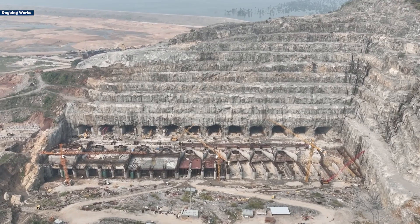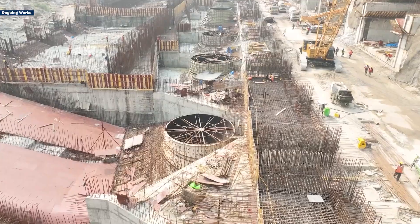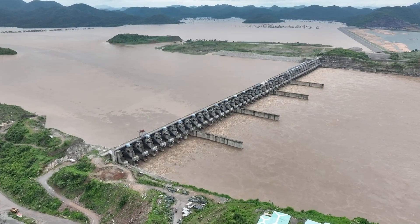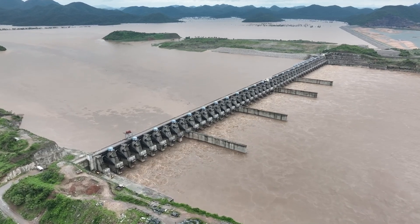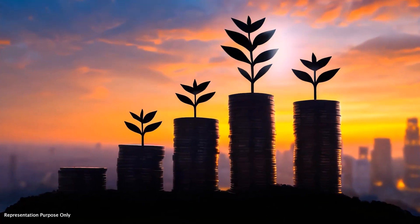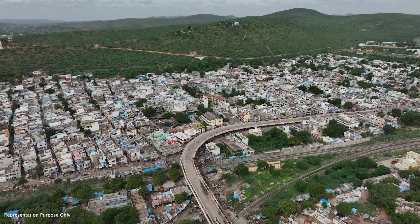Work is progressing at the 960MW capacity hydroelectric power plant being built on the left side of the river. The project's successful completion will transform Andhra Pradesh's water management, agriculture, and energy sectors, impacting the economy and social development and benefiting millions of people.